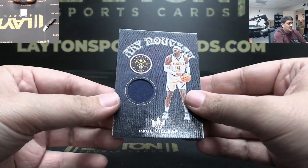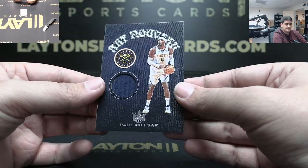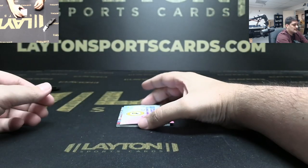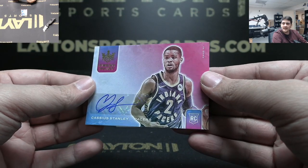It's gonna be Art Nouveau for the Denver Nuggets - Paul Milsap, not numbered, on the jersey. Behind that we got numbered to 149, Cassius Stanley rookie auto for the Pacers.